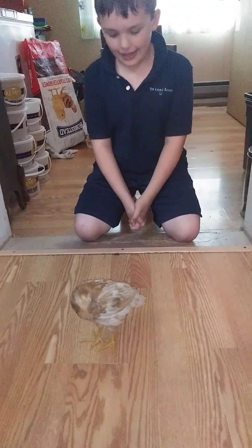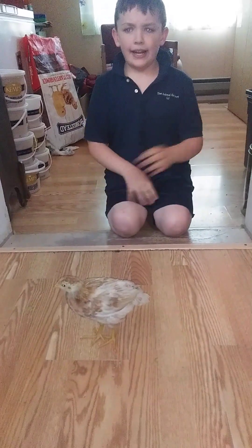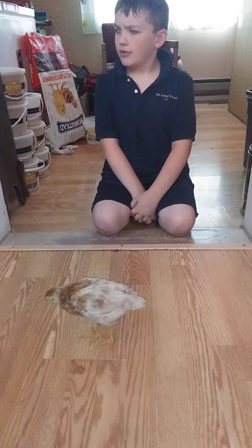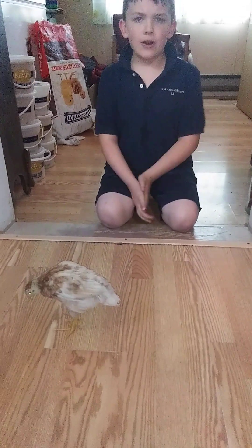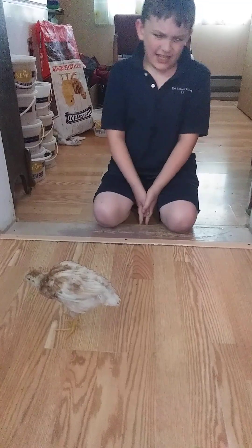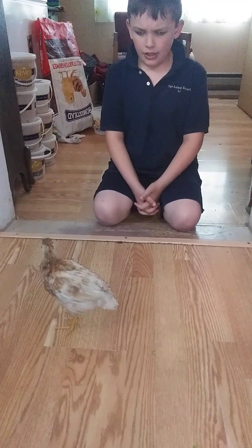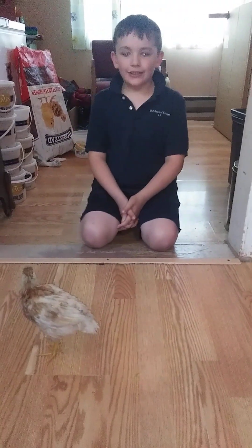Now this is the sad part I told you about in the beginning, and it's the exact reason why we haven't been making videos. Sarah Harding from the past videos apparently died. I have been really sad those days.